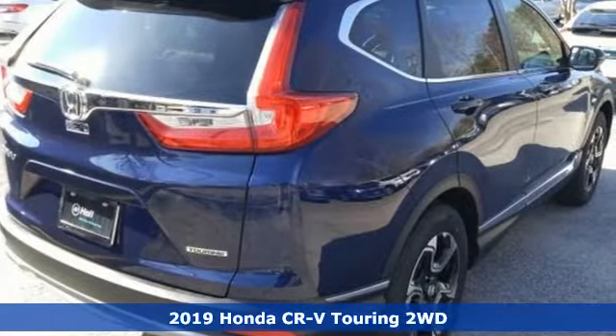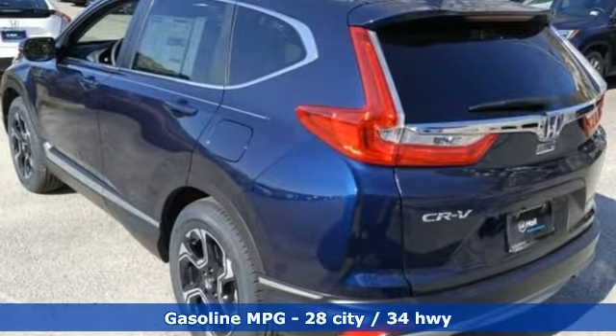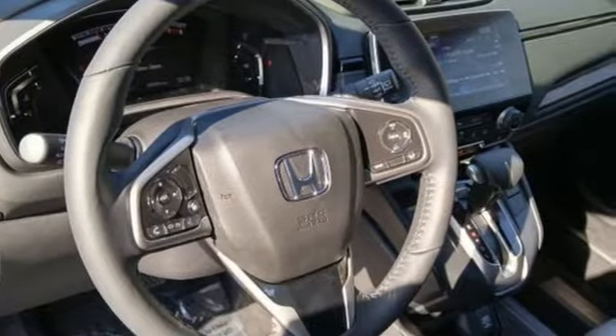And it comes with all the amenities you need: streaming audio, power heated mirrors, front heated leather bucket seats, auto dimming rear view mirror, doors and push button start proximity key.